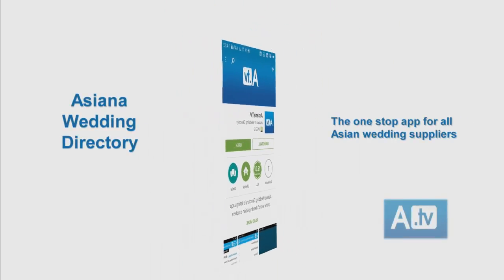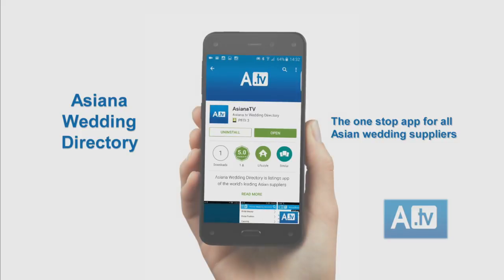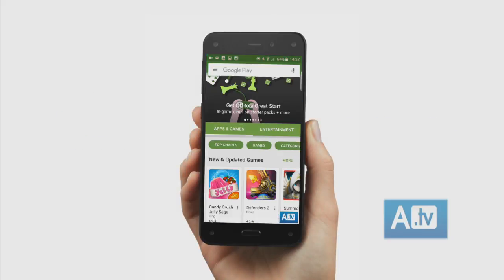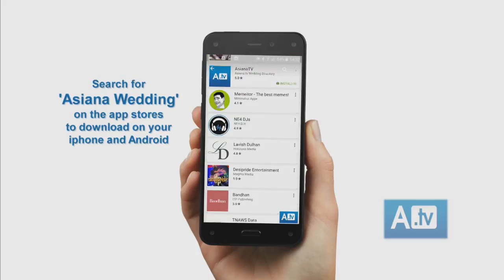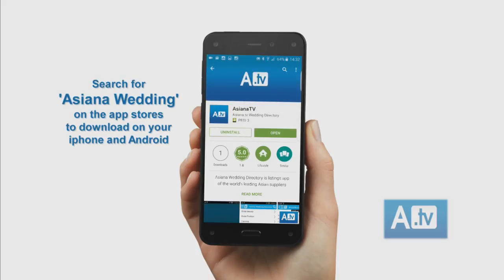The Asiana Wedding Directory app is the one-stop app for all Asian wedding suppliers. Open your app store, search for Asiana Wedding Directory, then download and install our free app to your iPhone or Android.